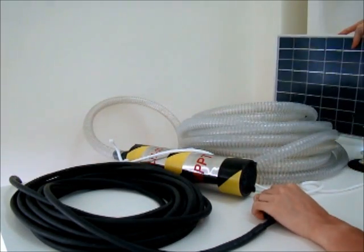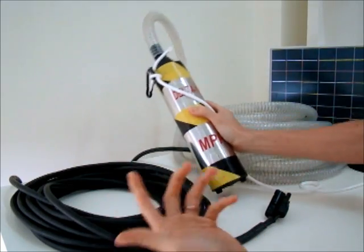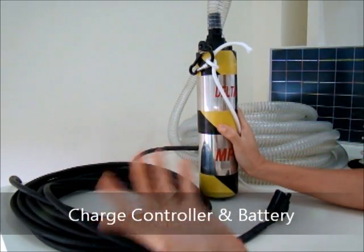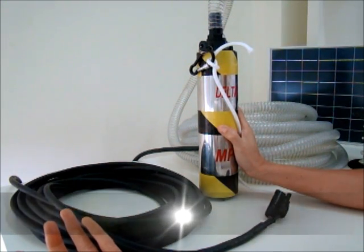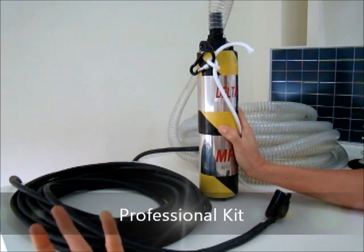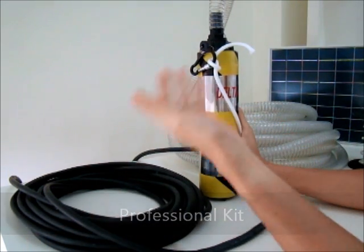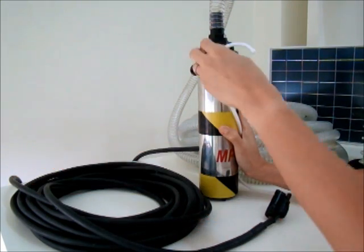If you want to pump for 24 hours, no problem. You can add a charge controller and a solar battery. You can use our professional kit — the 90-watt or the 180-watt professional kit — together with this pump to run it 24 hours a day, 7 days a week.